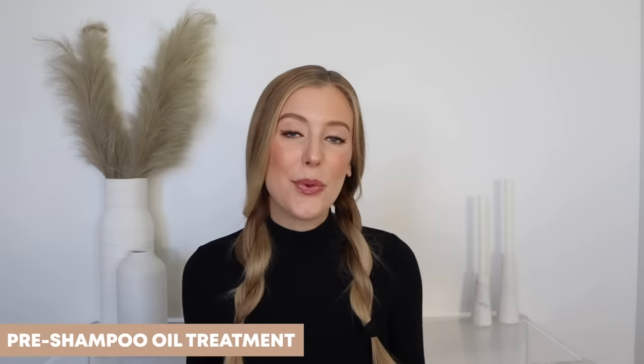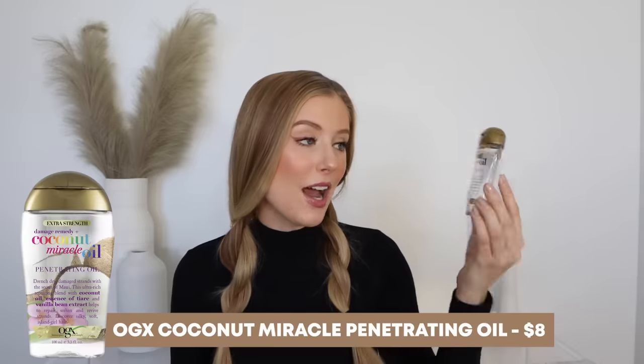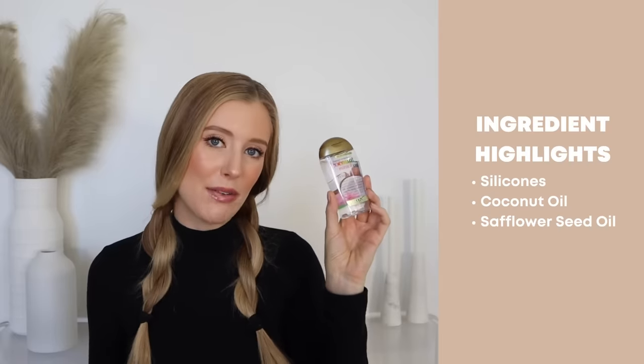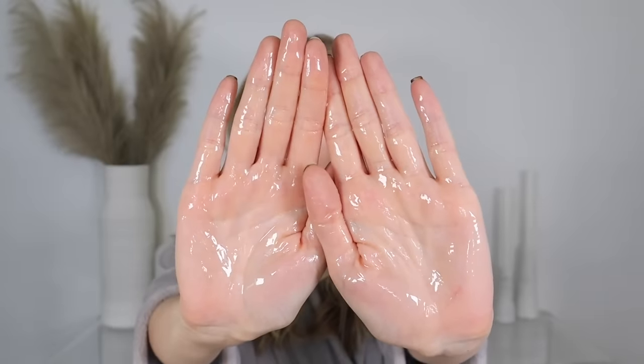First step is my pre-shampoo oil treatment, and I am still using and loving the OGX Coconut Miracle Oil. This is such a great oil for this step because it contains ingredients like silicones, coconut oil, and sapphire seed oil. I will basically just saturate my lengths and ends in this oil before washing. I like to focus the product from about my chin all the way down to my ends. I don't apply it above that because I have an oily scalp, and this is the section of hair I'm trying to protect, knowing it is the most damaged. Love this oil whether it's a high-end or drugstore wash day routine.